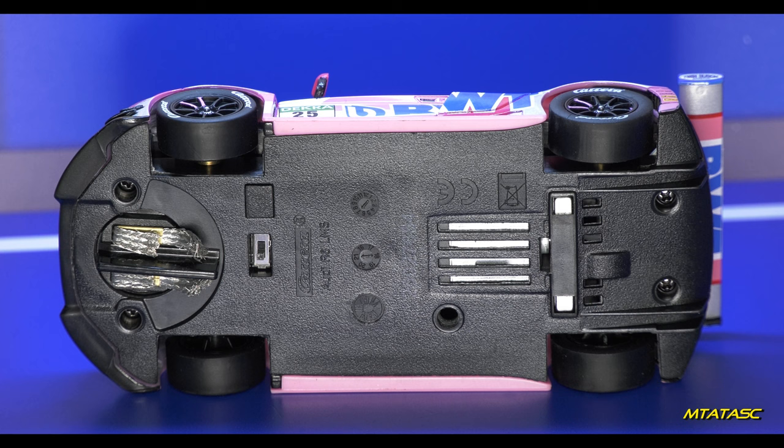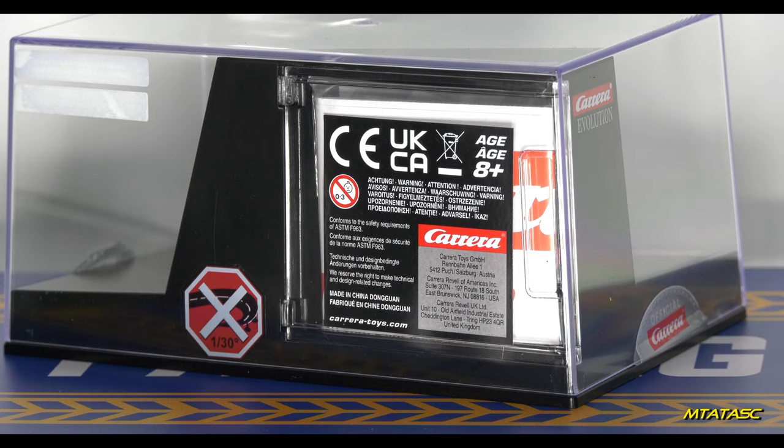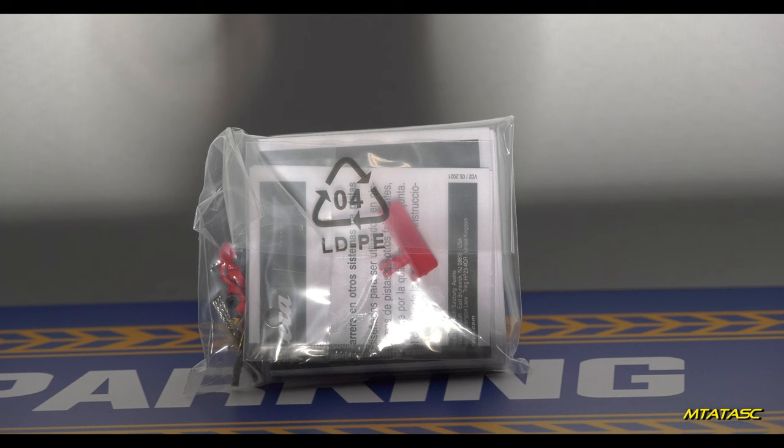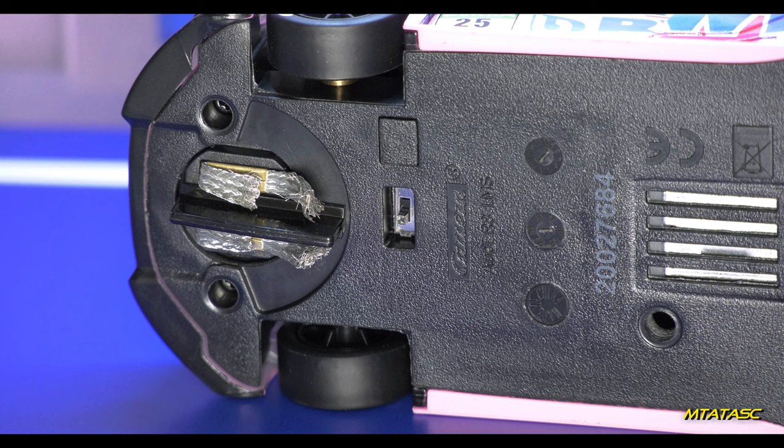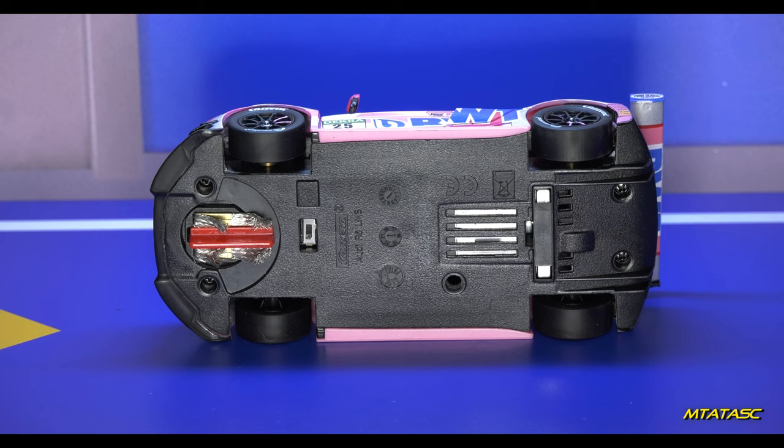Now if I want to run this baby successfully on my Scalextric track, I need to change the blade. Inside this compartment are some goodies, and one of those goodies is this little red blade which is more suitable for a Scalextric track. To put it on, all I have to do is get a good grip on that big Carrera blade, pull it out, and plug in the red one — and possibly flip that switch if the car runs backwards. And that's it! There it is — as simple as that. It is now Scalextric track ready.